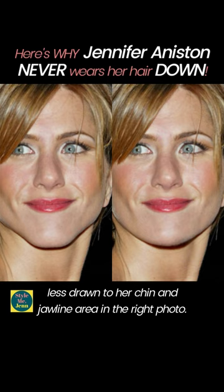Using chin-level layers to frame her jawline covers the sharpest point of her jaws, and it helps with drawing the attention away from the lower part of Jen's face.